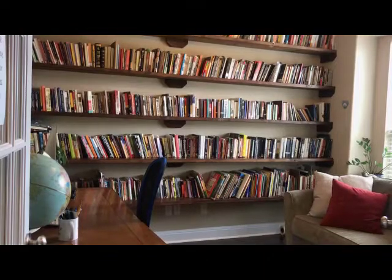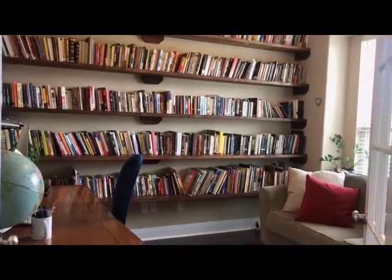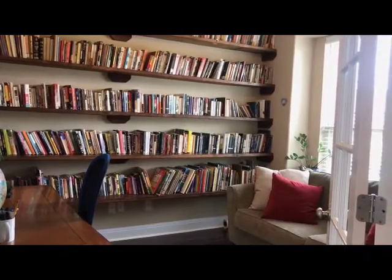Upon entering this home, you're going to find a wonderful open concept with an amazing study with tons of space and lots of natural light.